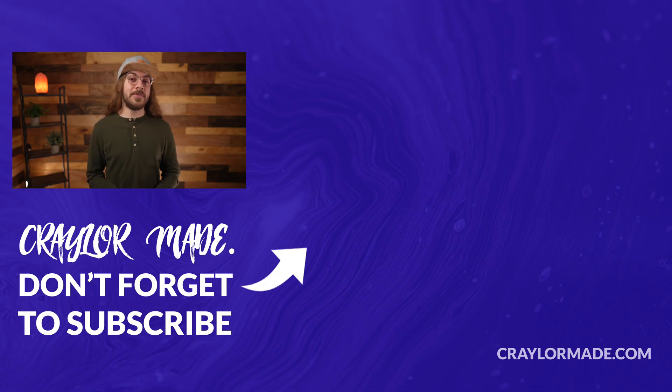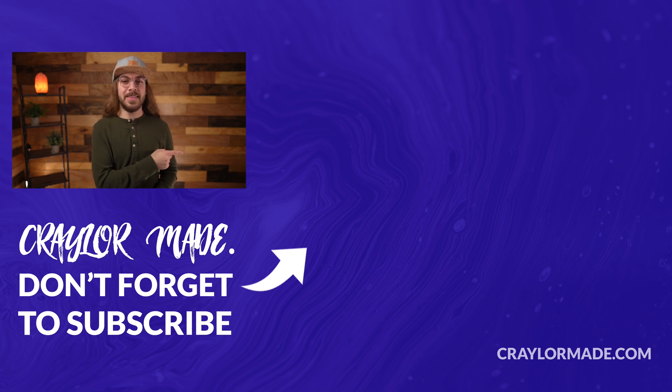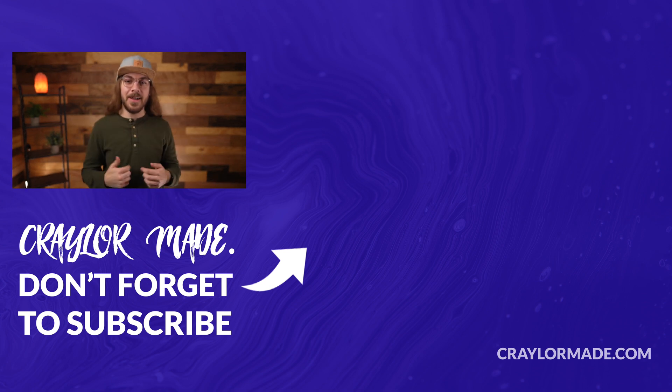Well, there you have it — these are the most frequently asked questions I get about domain names. What are your questions about domains? I'd love to know your thoughts in the comments down below. And if you liked this video, do be sure to hit that subscribe button and click the bell so you don't miss when I release new videos. I will catch you guys next time.